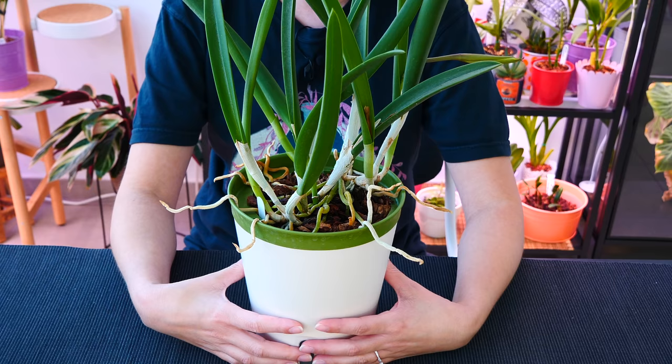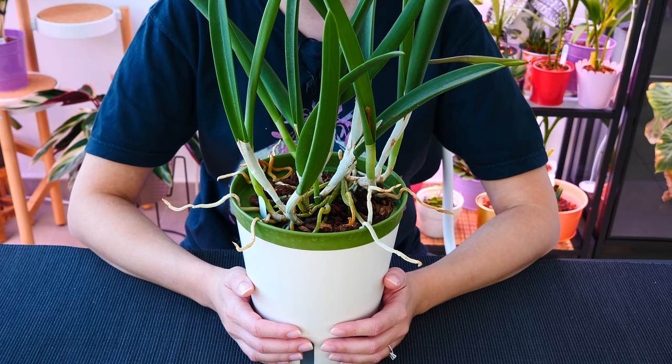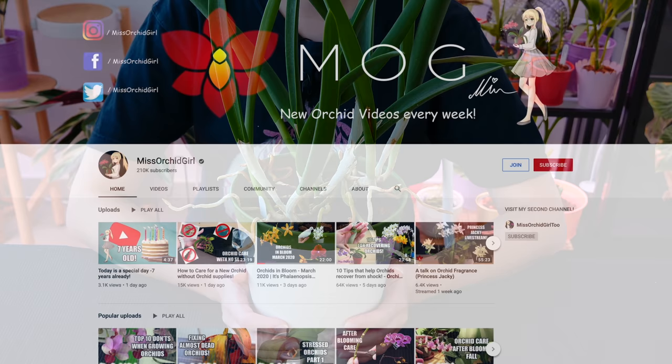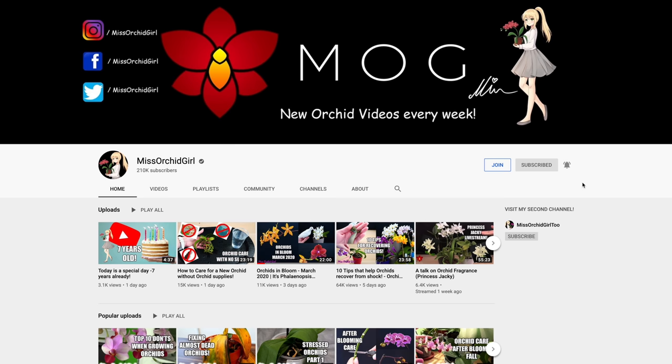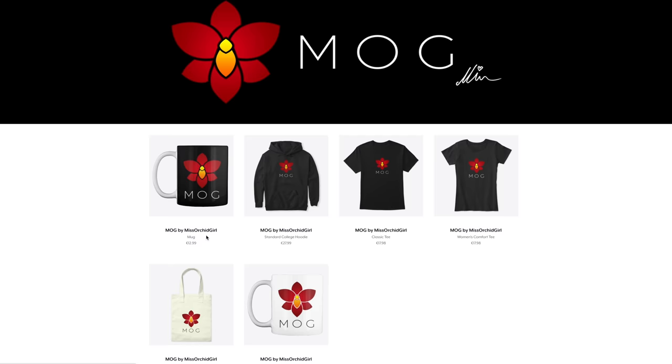Let's end it here. Thank you so much for watching. I hope you've enjoyed today's update, and if you didn't enjoy it, I hope you learned something from my mistakes. I wish you a great day and no orchid losses. Subscribe to my channel for more orchid videos, tutorials, experiments, updates, and other fun orchid subjects. If you wish to support the channel, consider becoming a member or visiting the merch store linked below. You can also follow me on Instagram and Facebook. See you all next time — bye!